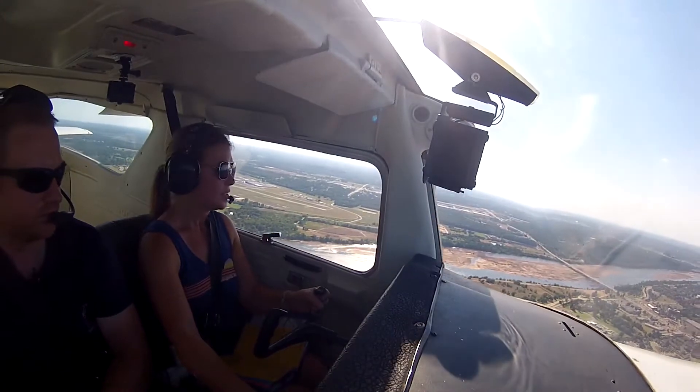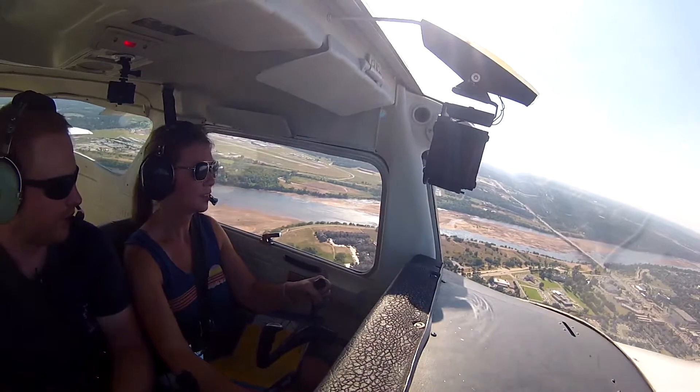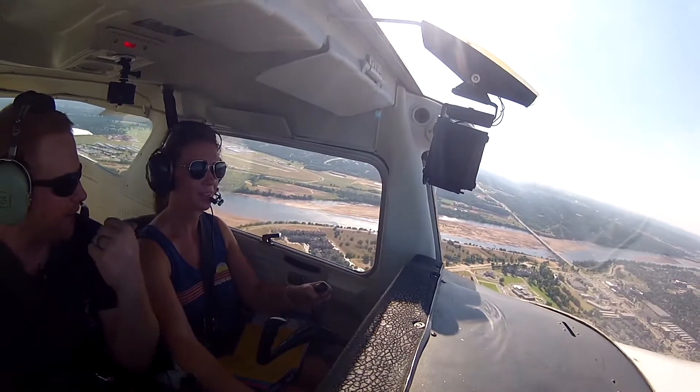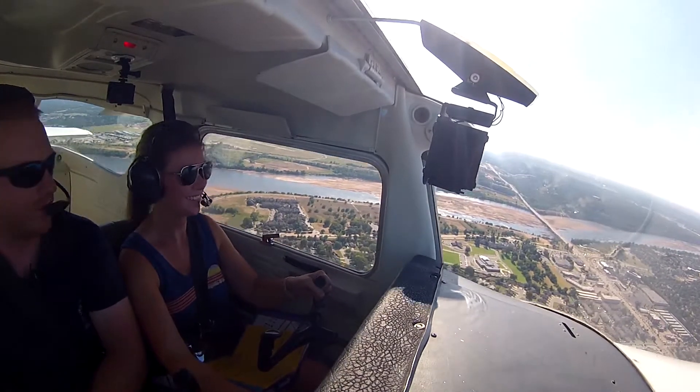Cessna 40 Mike, change of runway to 19 right, clear to land. Change to 19 right, clear to land, 40 Mike. They'll do that for us because they know we're a Lisa plane, and when we stop, that way we don't have to taxi across the runways, and they don't have to deal with it. It's easier for them too.